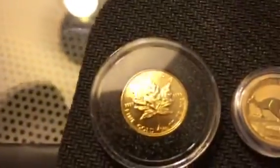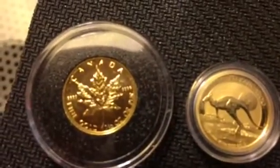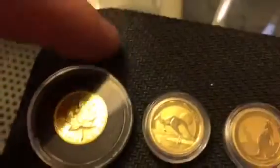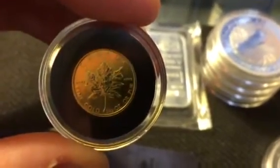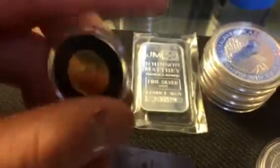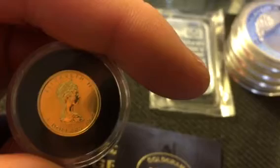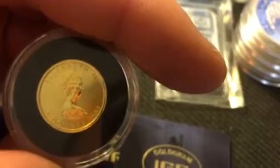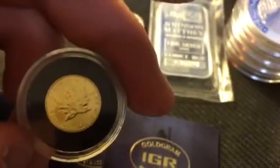Next I picked up one of these 1982 Canadian Maples, one tenth ounce. It's in really good condition for a coin that's almost 25 years old — I was very happy when I got this in. I really do like these Maples and I think I'm going to try to pick up some more in the future.